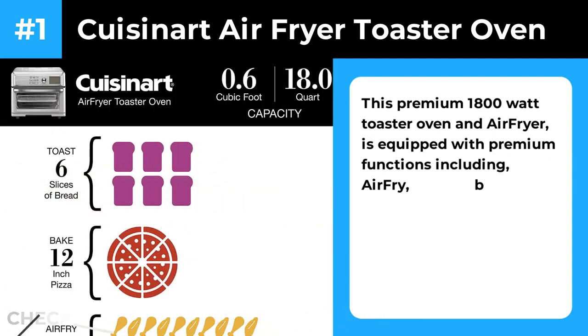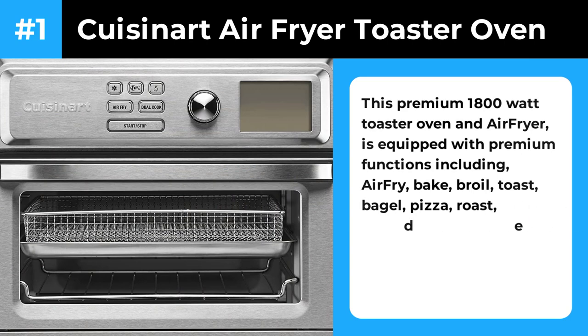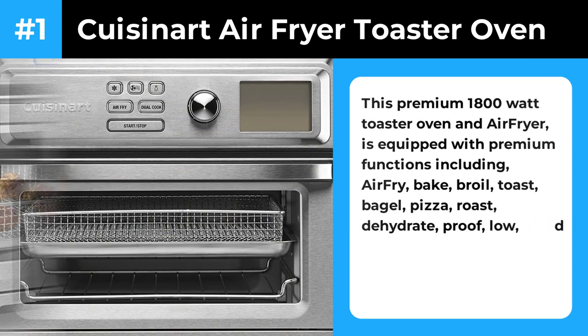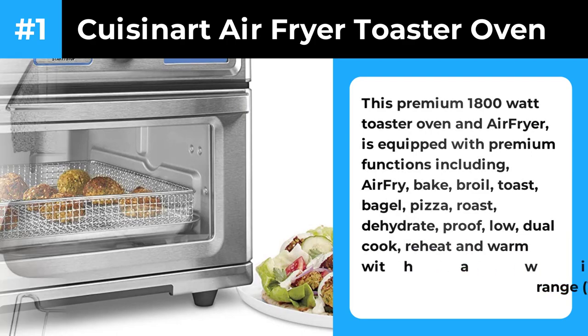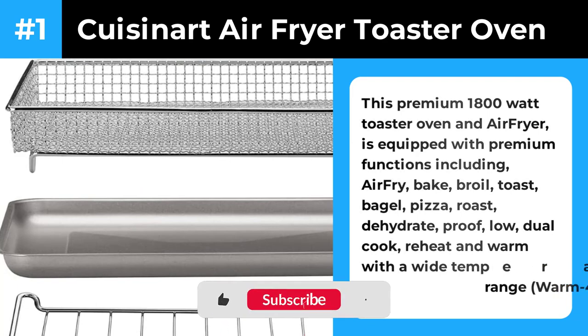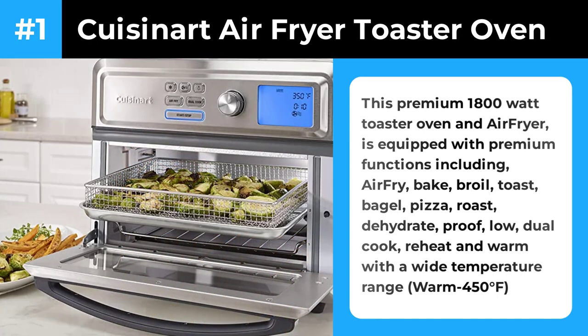In our tests, it made chicken wings super crispy in 20 minutes, as well as fries in even less time. Its power is impressive, and its results are comparable to the best free-standing air fryers. Just keep an eye on food when experimenting the first few times to prevent accidental burning, and consider air frying at a slightly lower temperature than you're used to. It uses a basket that sits atop the broiling pan to air fry, which prevents grease from dripping onto the elements and makes cleanup easy.